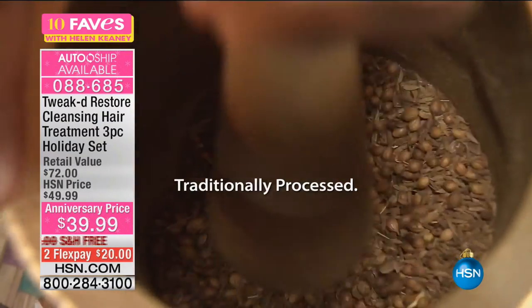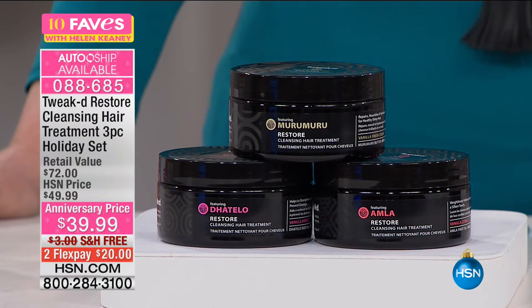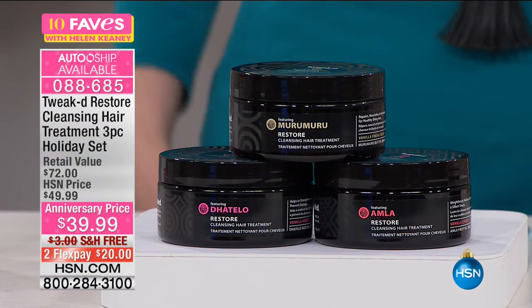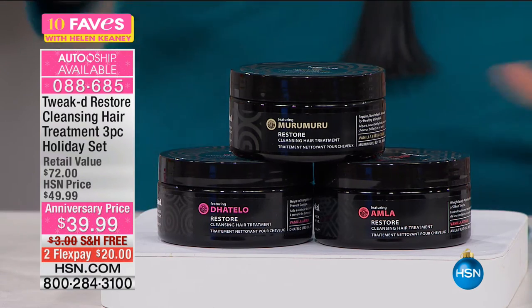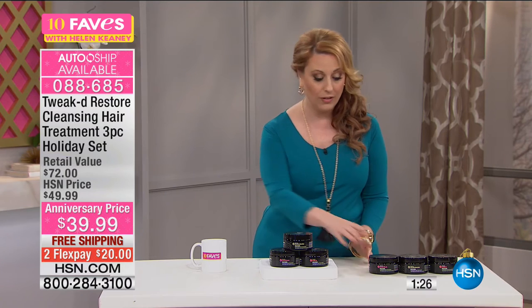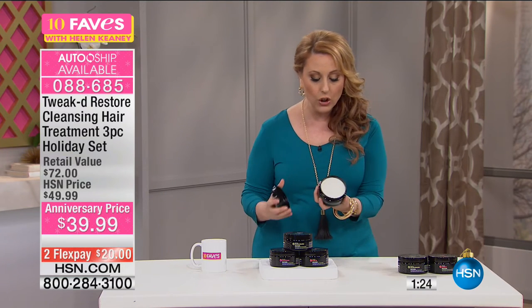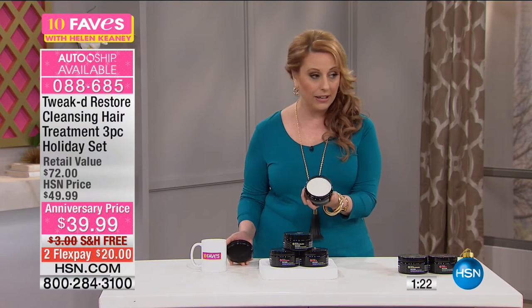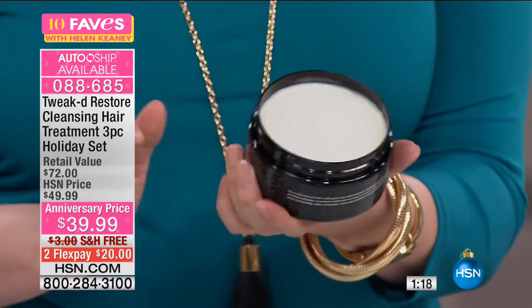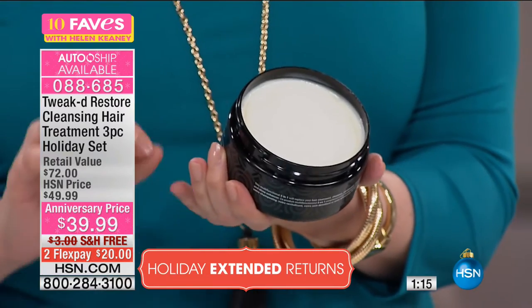I started using it and wow, did I notice a difference. I've got fine hair, thin hair, chemically treated hair, and I thought I've used a lot of great stuff and I think I've peaked. But there really was that big of a difference. It really is an extraordinary product, and it is on AutoShip. You're getting three full size. A little bit goes a long way.